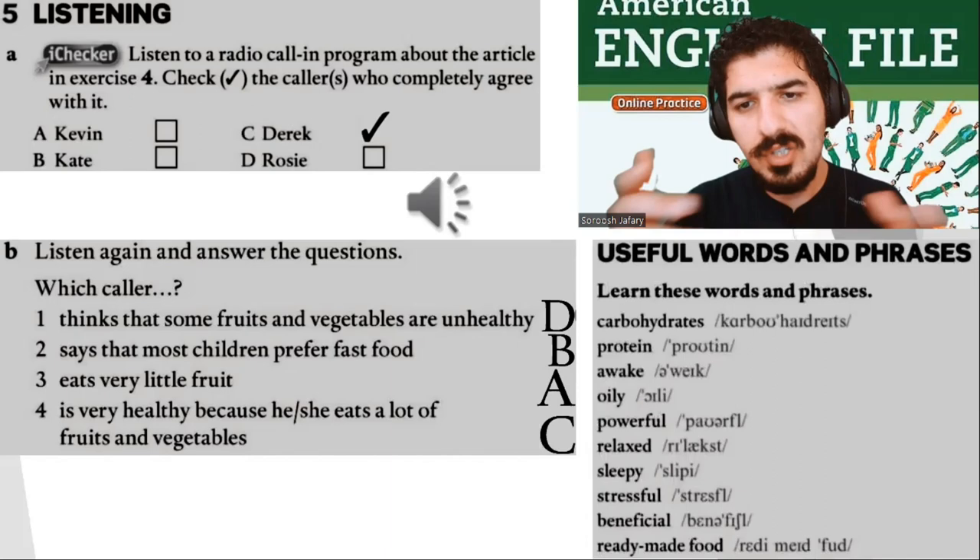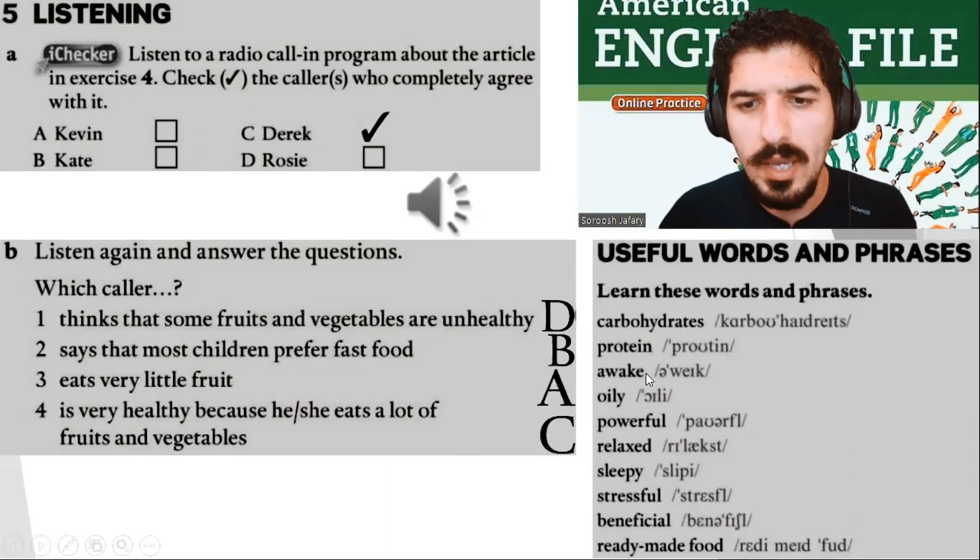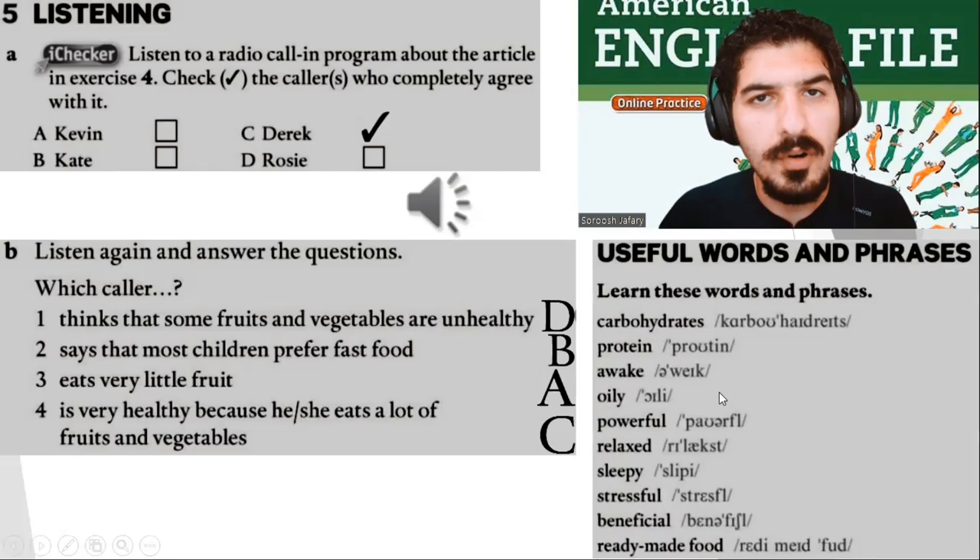And here are some words for you: carbohydrates, protein, awake, oily, powerful, relaxed, sleepy, stressful, beneficial, ready-made food. Well done.